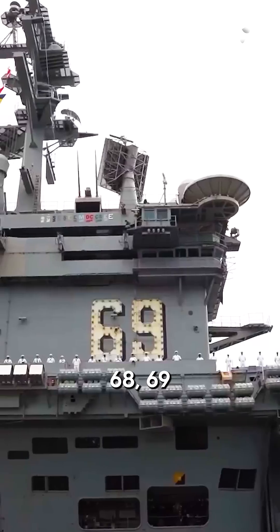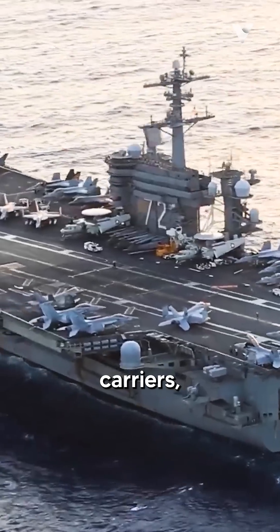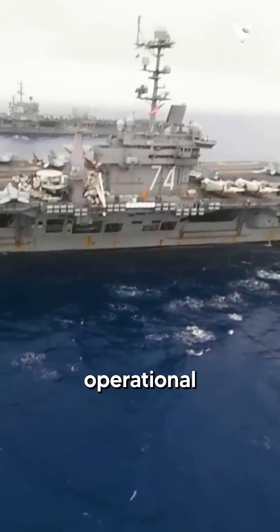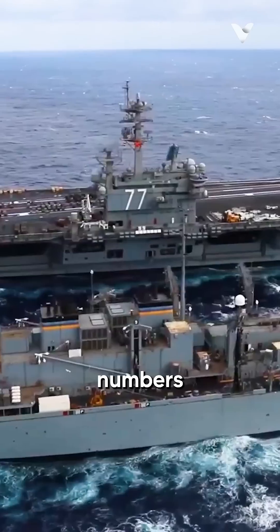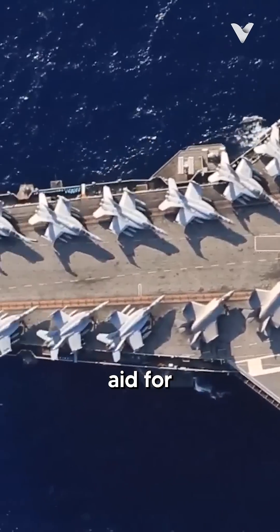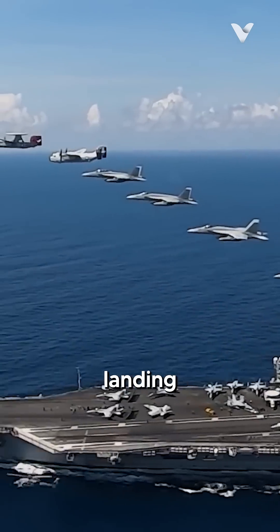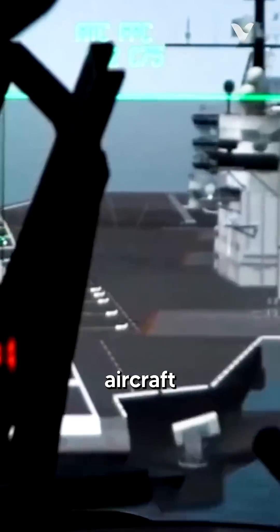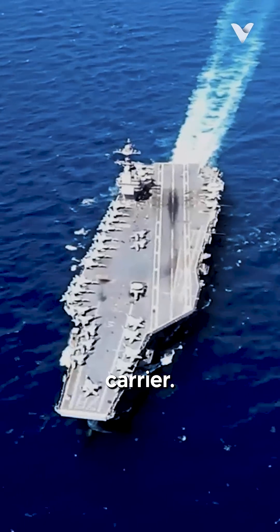Numbers such as 68, 69, or 78 are prominently displayed on aircraft carriers, which are intended for operational and safety purposes. These unique large painted numbers, known as deck codes or hull numbers, serve as a visual aid for pilots to easily identify and navigate to designated landing spots on the ship's deck during aircraft operations, especially in joint operations with more than one aircraft carrier.